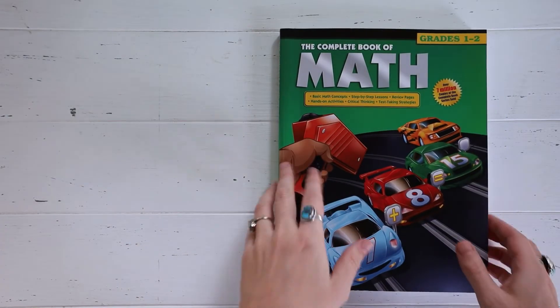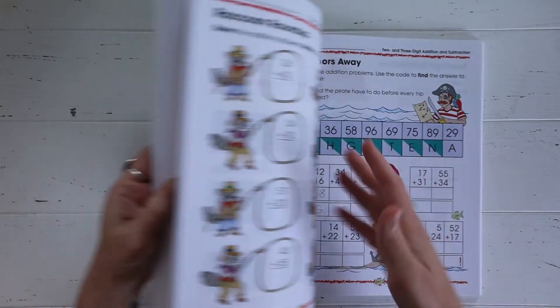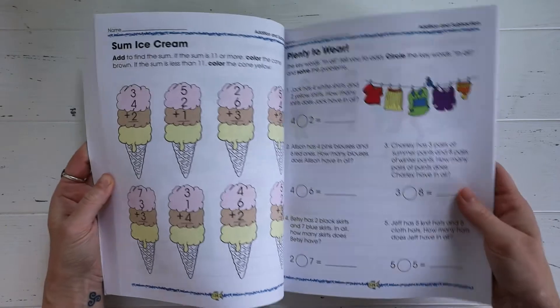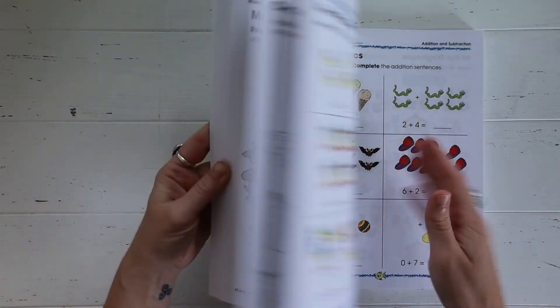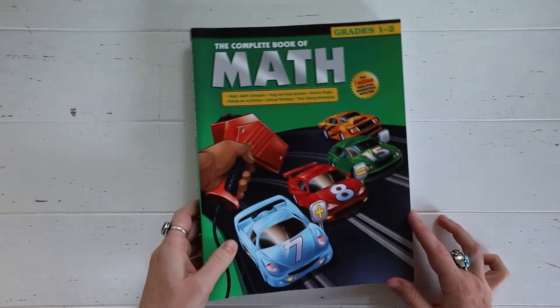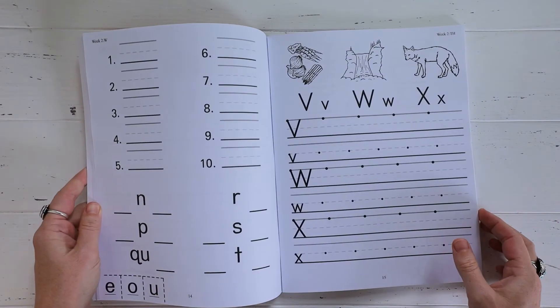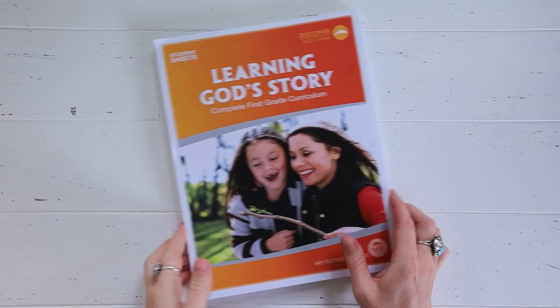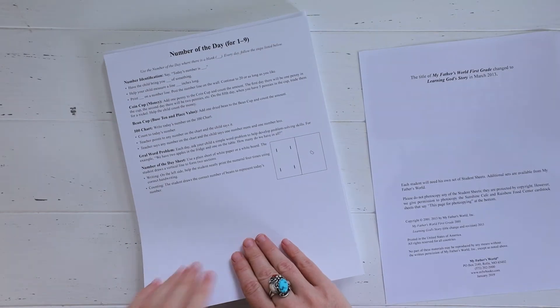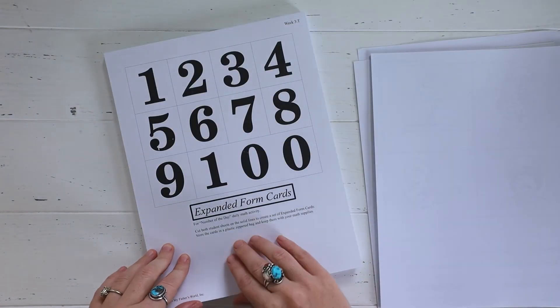Now on to the consumables — a consumable is what a child would use to write in, like all of their student workbooks. From the My Father's World website I bought the Complete Book of Math, though I'm not sure I'll use it a whole lot since we've been using Math Lessons for Living Education by Angela Odell and I really like it. There's also a student workbook for my son to write in and do all of his work in, plus a bunch of student sheets — some are for cutting out — and I haven't decided what to store them in yet since they are loose leaf.